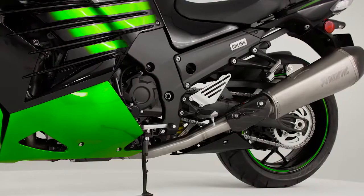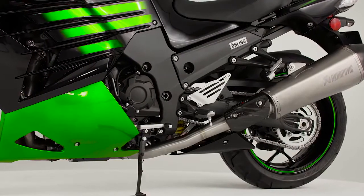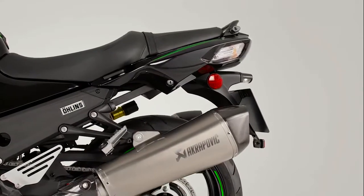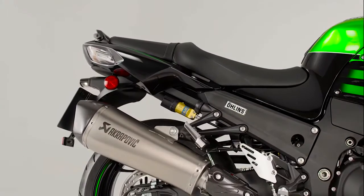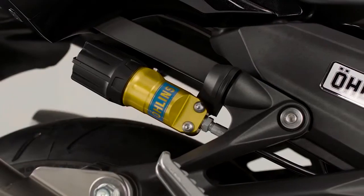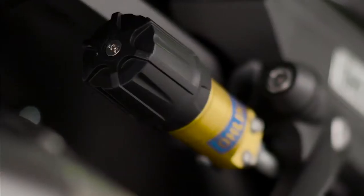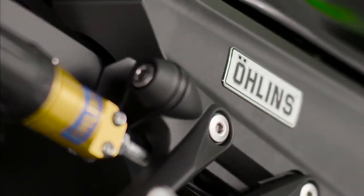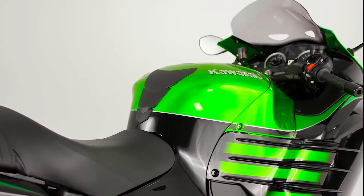While at the rear of the machine, an Öhlins TTX 39 suspension unit underlines the inherent quality of this new enhanced ZZR package. Developed for the ZZR 1400, its unique twin tube design and remote preload adjuster allow precise adjustments for both touring payloads and enthusiastic sporting solo riding.